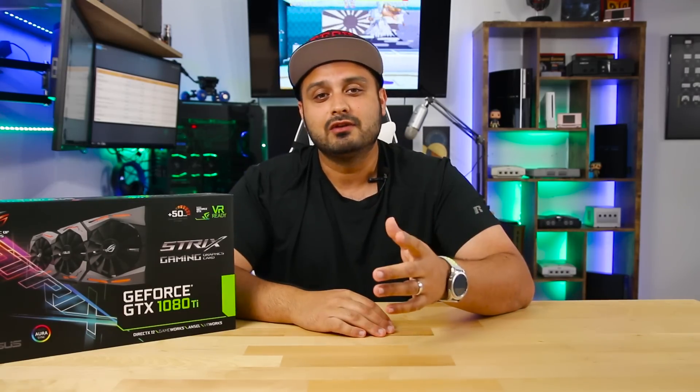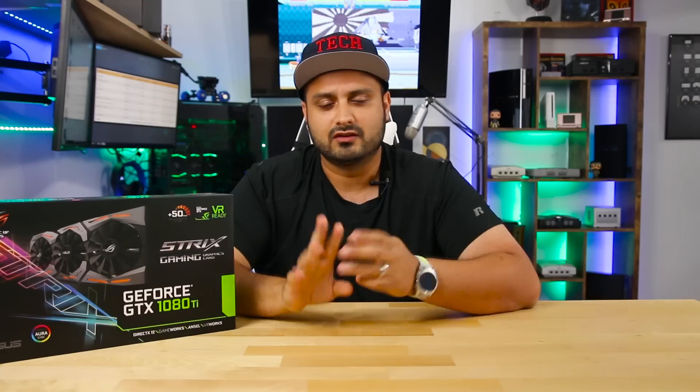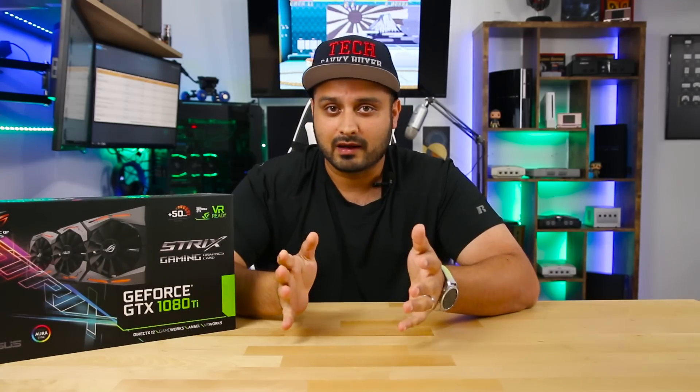Getting into the main topic of today — why you should absolutely skip on NVIDIA's RTX lineup of GPUs and stick with something more traditional like this bad boy right here, which I personally use in my own rig. Three basic things, really simple, and I'll try to keep this video as straightforward and quick as possible.